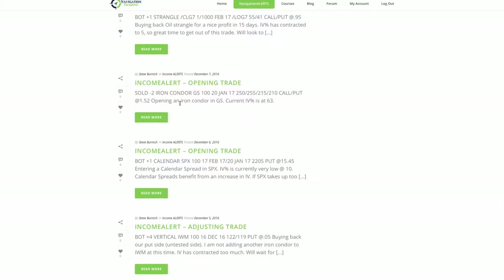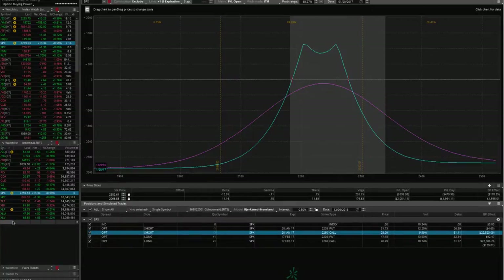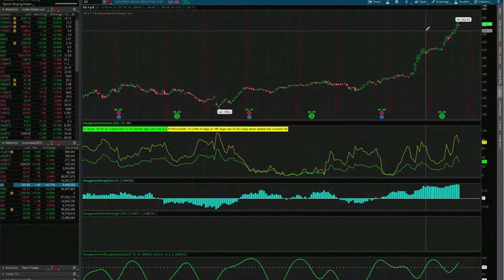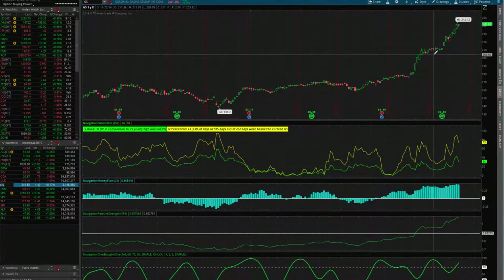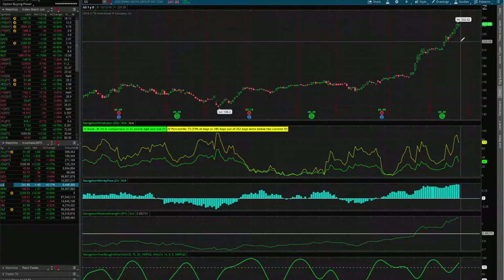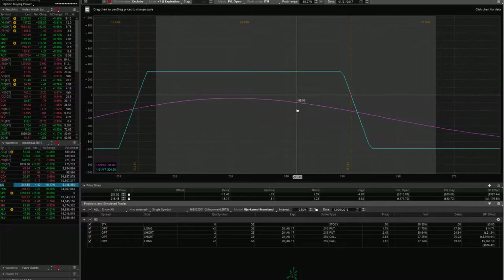Next we put on an iron condor in Goldman Sachs. Not only have the stock indices had extraordinary moves to the upside, but the financial stocks in particular have had really big moves. We got in this trade a couple of days ago, and the crazy thing is even though it's going up, implied volatility is increasing as well — giving us a good opportunity to put on premium selling strategies in Goldman Sachs. We're down a little bit because IV spiked from where we put it on, but we're still well within our range.